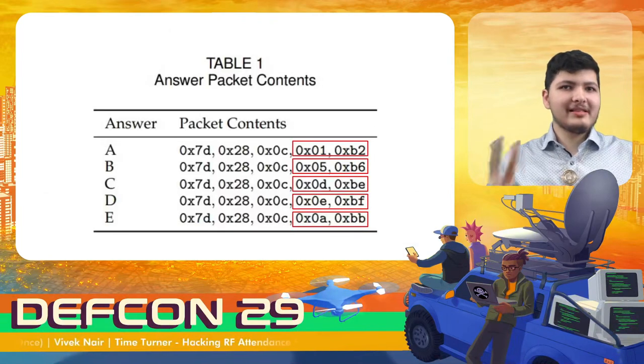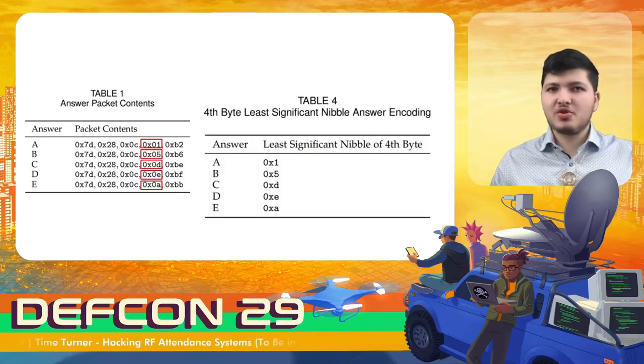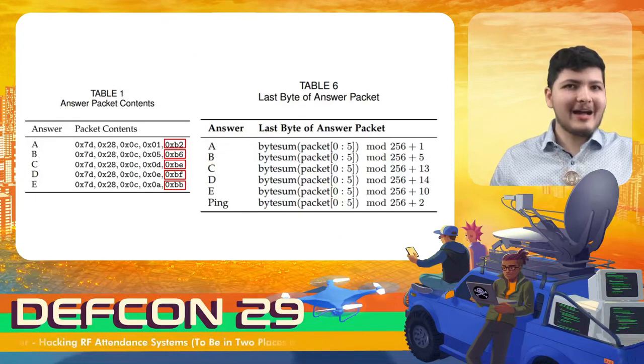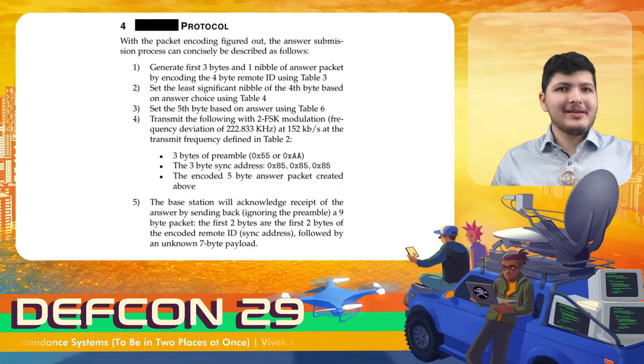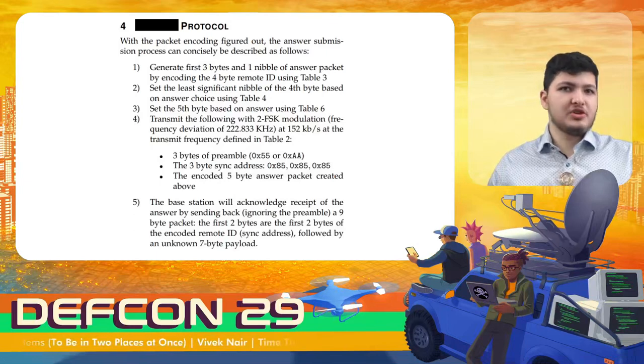Now let's look at the last two bytes of this message. The fourth byte just encodes the answer choice according to a predetermined table, and the fifth and final byte is a checksum of the entire message according to this algorithm. We now have everything we need to reconstruct the entire protocol, which is shown here.